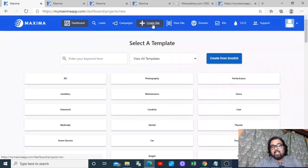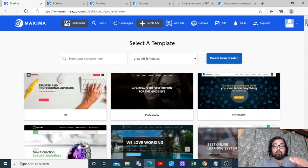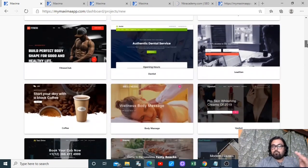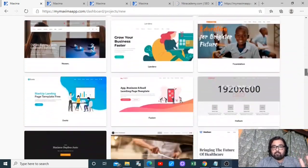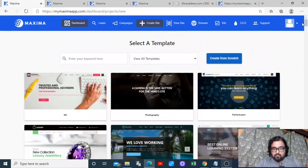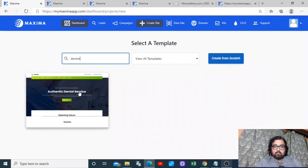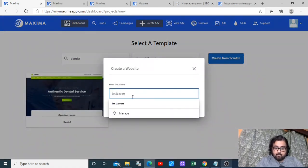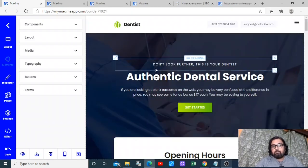Once they approve my proposal, I need to create a site for them. I click on 'create site' and find done-for-you templates on different niches — 100 plus done-for-you websites covering anything and everything in local marketing niches. All of them are mobile friendly and responsive in design. I can click on search, type 'dentist,' select a template, give it a name, and click 'create.'